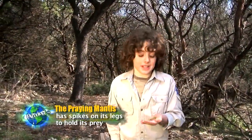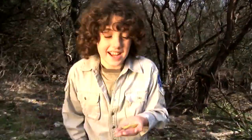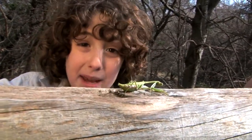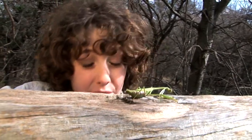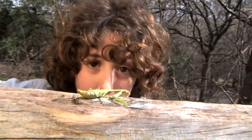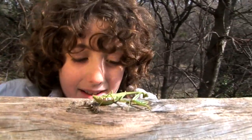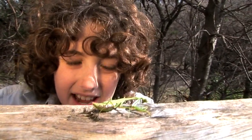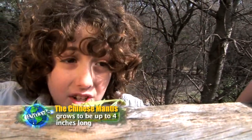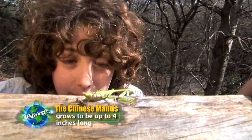Now there are 2,200 species of praying mantis worldwide. They live in temperate and tropical habitats. This is the Carolina praying mantis — one of three different species in the US. The other two are the European praying mantis and the Chinese praying mantis. The largest is the Chinese praying mantis.